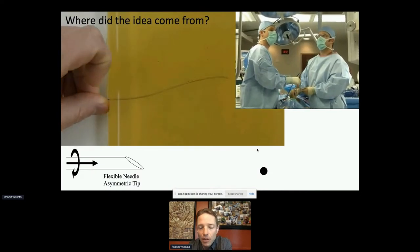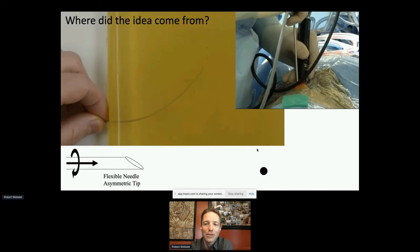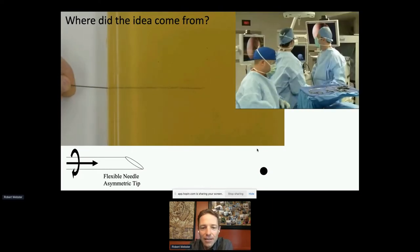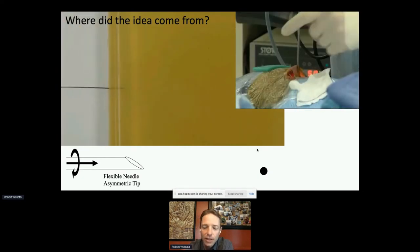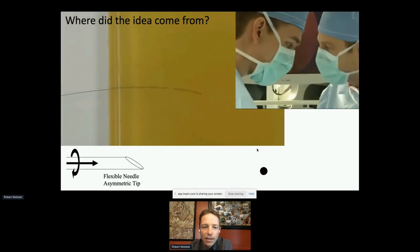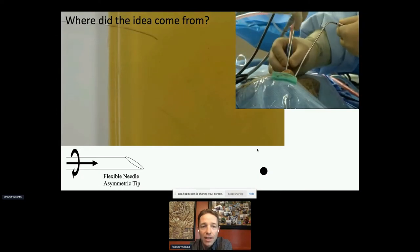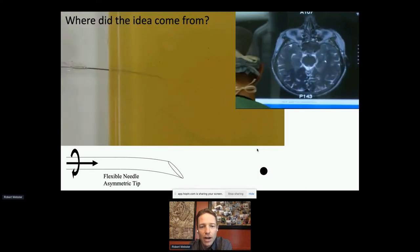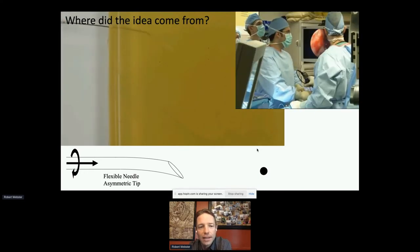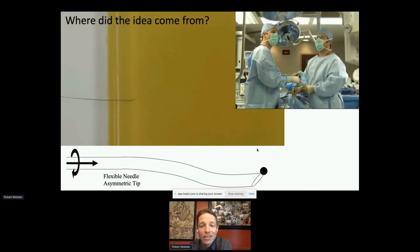Going back to the very beginning — I was in grad school at Johns Hopkins in the early 2000s working on steerable needles. These are devices you push into tissue where the bevel tip causes the device to bend, like a wedge. As you push it in, it bends in a certain direction, and if you can control the twisting, you can aim that bevel tip to reach a desired target.